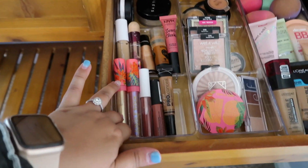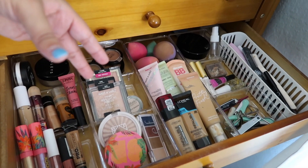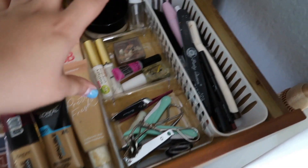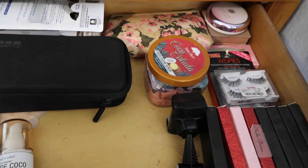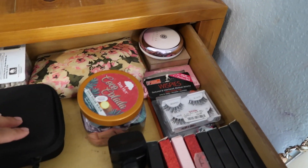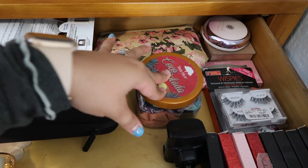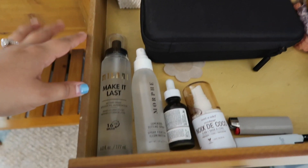Here are my lip products, contour, concealer, contour powders, bronzers, blushes, highlighters, foundations, primers, beauty blenders, powder, glue, miscellaneous stuff, lip liners, and eyeliners. There's really not much to it. I have a primer and this highlighter — it was my first highlighter ever, so expensive, like $40, but I keep it just for memories. Then I have some lashes, scrunchies stored in a reused container, Q-tips, my GoPro, camera stuff, and setting sprays.